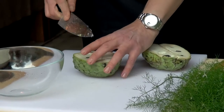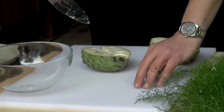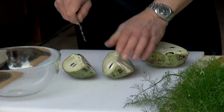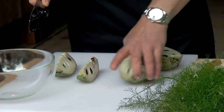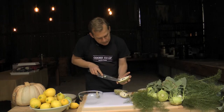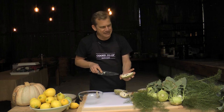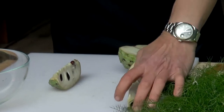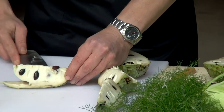Warming it in coconut cream with a bit of palm sugar is delicious. To prepare it, cut out the central core, then cut it into quarters. There's a section of the custard apple that's quite astringent and tastes a bit sandy on the palate, so we try to avoid that by cutting around it like a big segment.